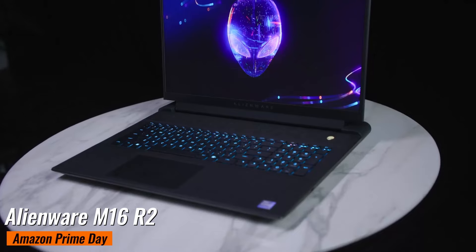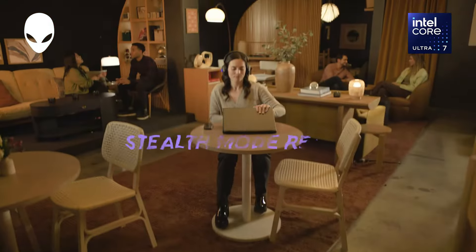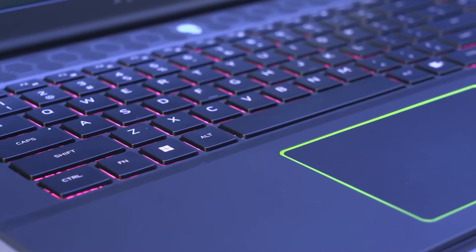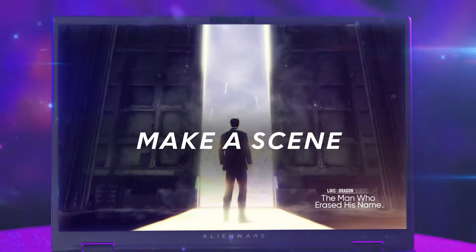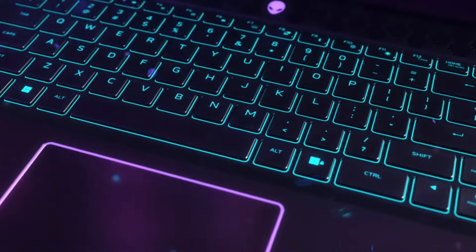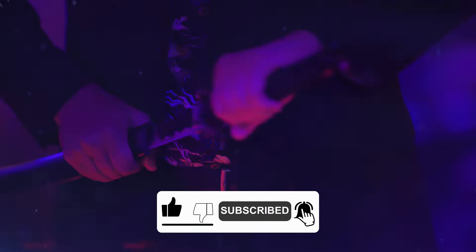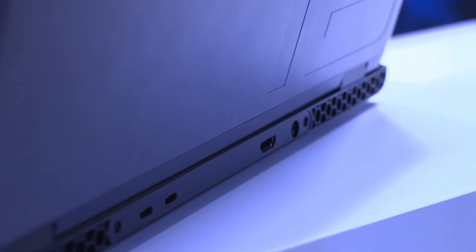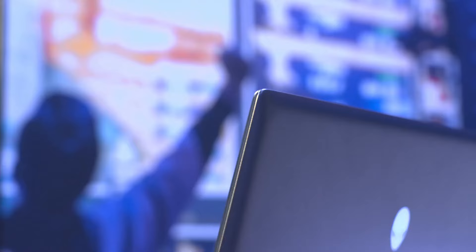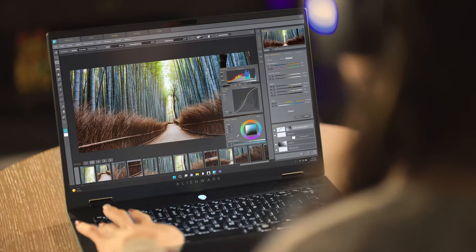Alienware M16R2. This gaming beast was originally $1,699, but now it's just $1,399 at Dell, saving you $300. The 16-inch Alienware M16R2 is a solid choice with its subdued design, comfortable keyboard, and strong gaming performance. It comes equipped with an RTX 4060 GPU and an Intel Core Ultra 9 185H processor. The comfortable keyboard is great for long gaming sessions, and the sleek design means it looks as good as it performs. The Alienware M16R2 is an excellent option for gamers who want top-tier performance without a hefty price tag.